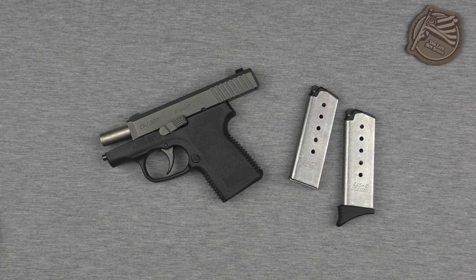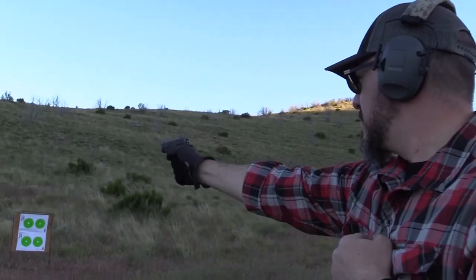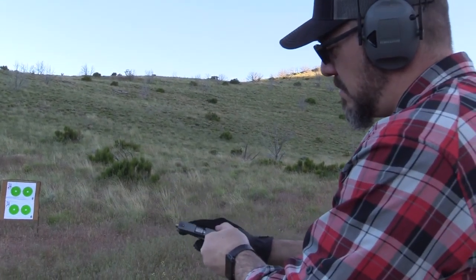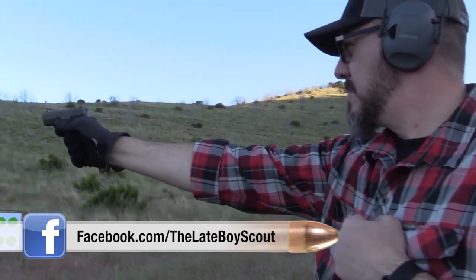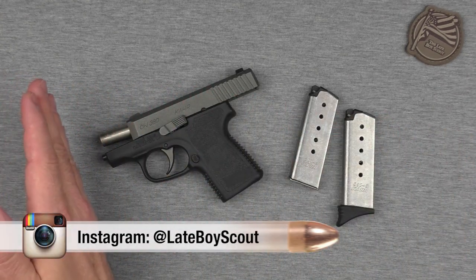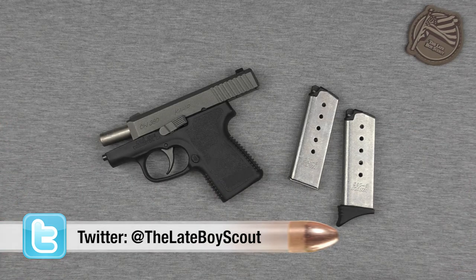Hey guys, welcome back and thanks for tuning in to my video on five guns that are great for concealed carry. On the table we have the Kahr CW380, not a great gun for concealed carry in my opinion — see my previous two videos on it for more on that. We'll also talk about this gun later, and get to my list of five guns that run the gamut from easy to conceal to a little harder to conceal, from less effective to more effective.